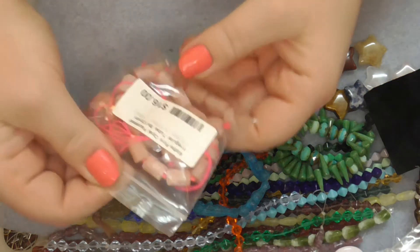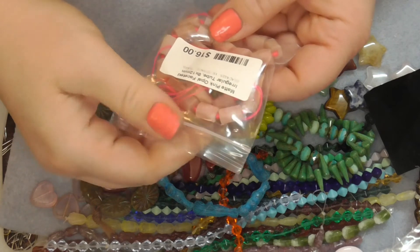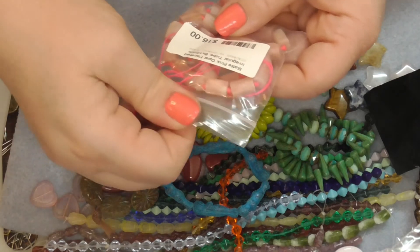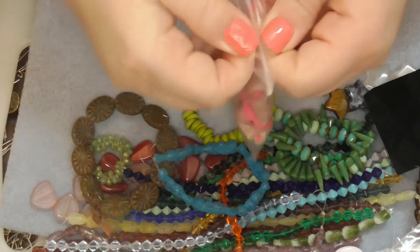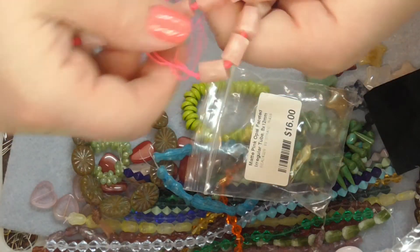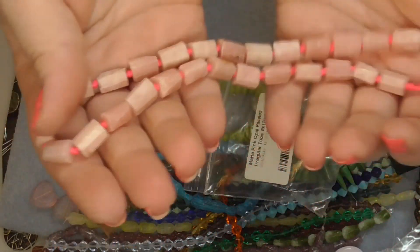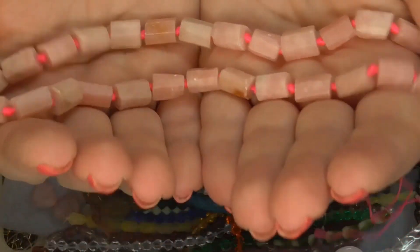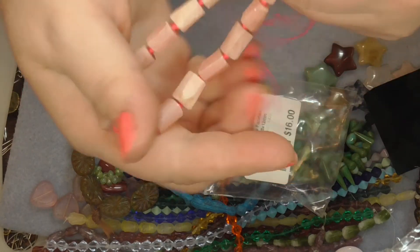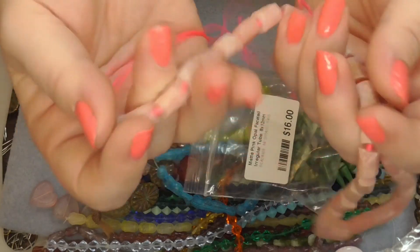And here we have matte pink opal faceted irregular tube, 8 by 12, 15 inch strand, $16. Matte pink opal — wow. It feels so good against my skin, not just because it's cold, but it really is nice. I don't call myself wearing stones for nothing — wearing these stones is just awesome.